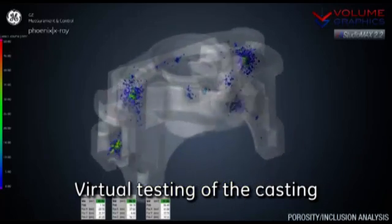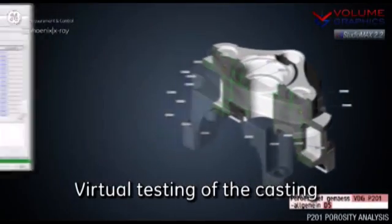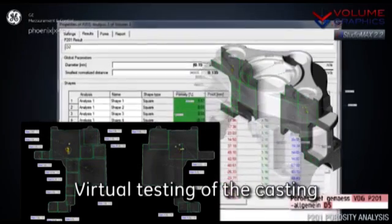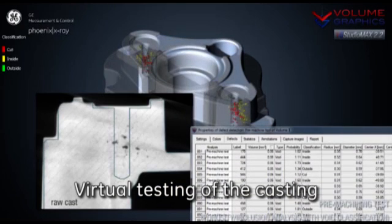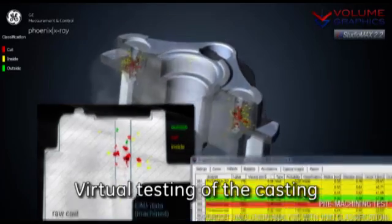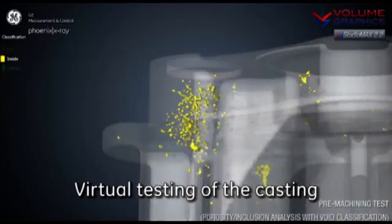Finally, since we are not just measuring the surface of the part, we can look at inclusions — for castings, typically air inclusions. This can be combined with design specifications: here in this drawing there is a specification by the part designer indicating how much porosity is allowed in a certain area, and we can virtually inspect how that porosity appears in the part. We can also perform virtual machining — placing the CAD model of a machined part on top of the CT dataset of the non-machined part to see what will happen during machining. The red pores are those that will be cut open during machining, which can be critical for part function and can lead to part failure.